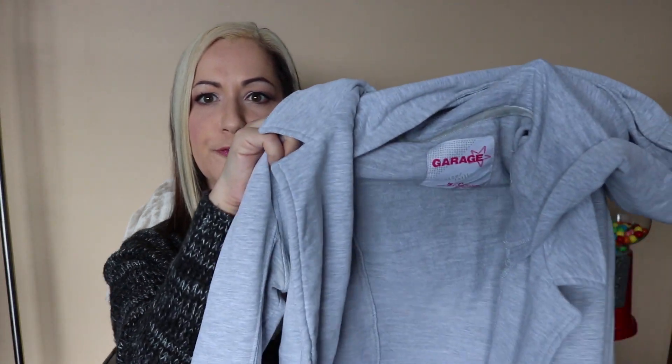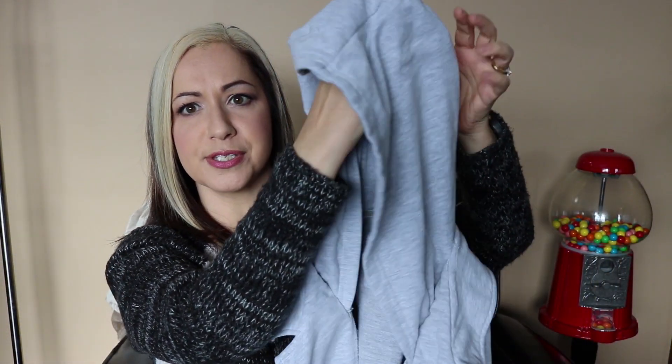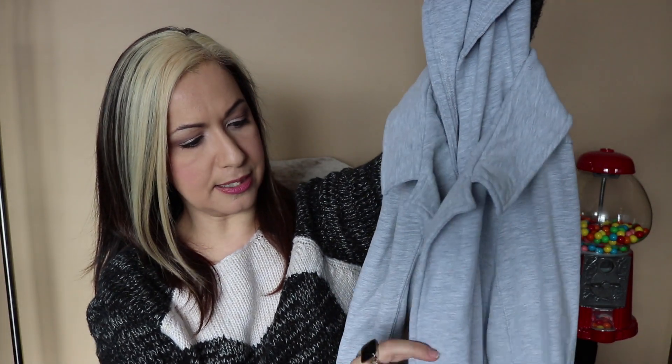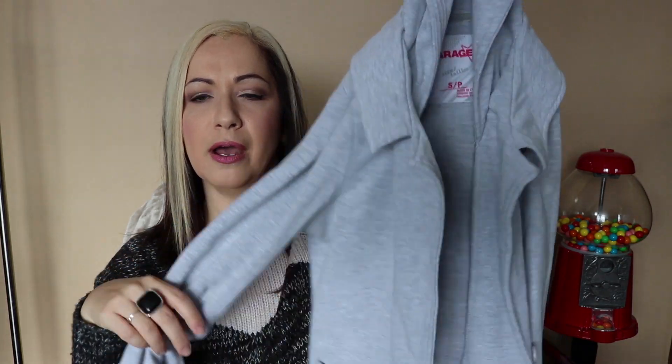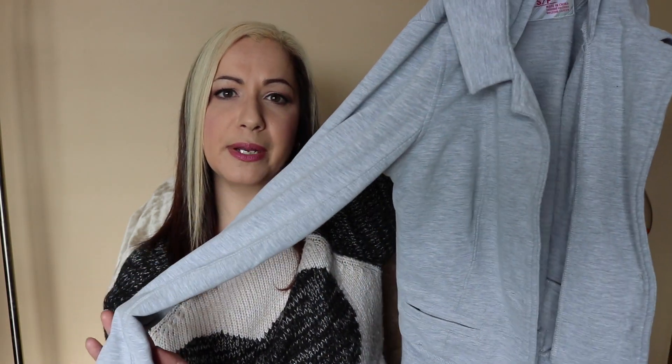I also picked up this little sweatshirt for my daughter. It's quite interesting — it's sweatshirt material and it does have a hood like a traditional sweatshirt, but the front is designed like a blazer with a little collar, buttons, and pockets. She actually asked me why I was buying her something fancy, and I said it's a sweatshirt — it's not fancy but it's really cute. It's from Garage, a ladies small, so it fits her a little big, but it's quite nice for her.